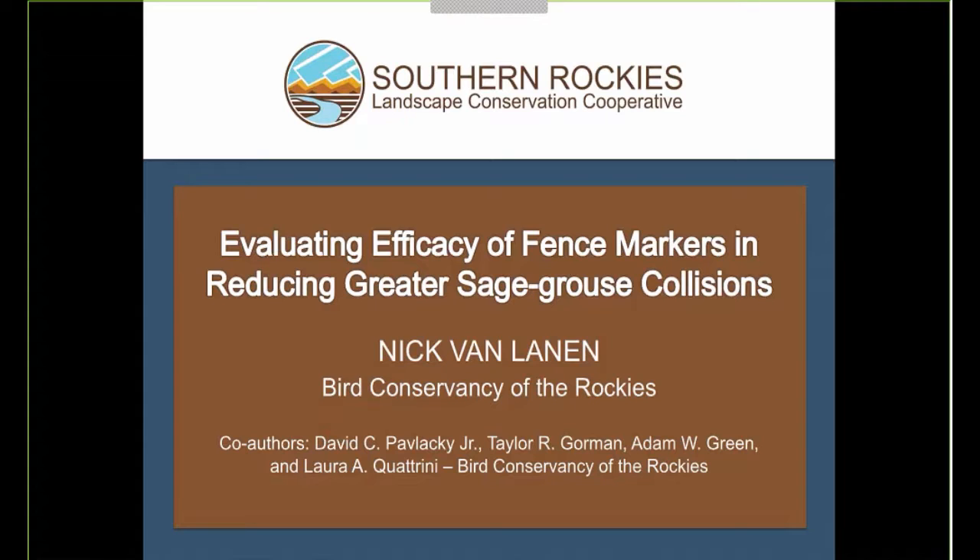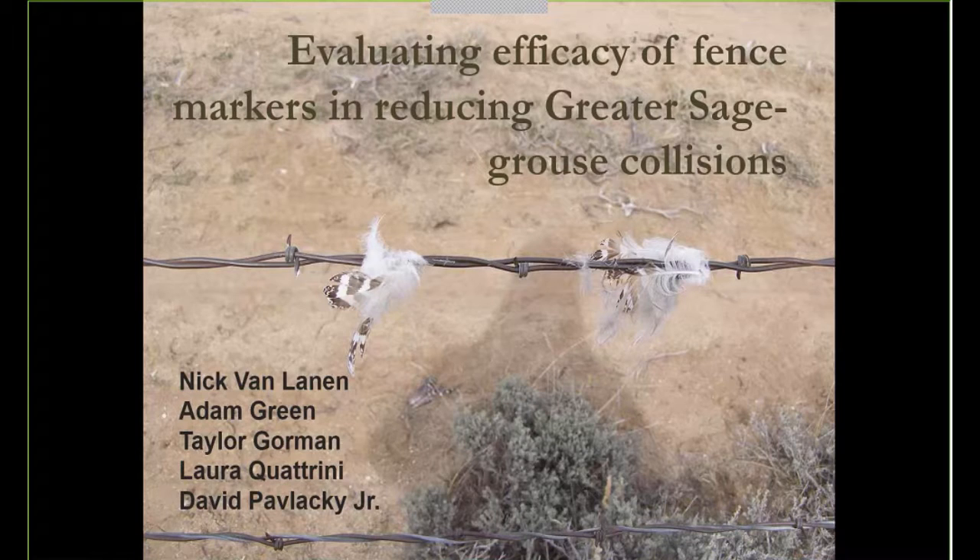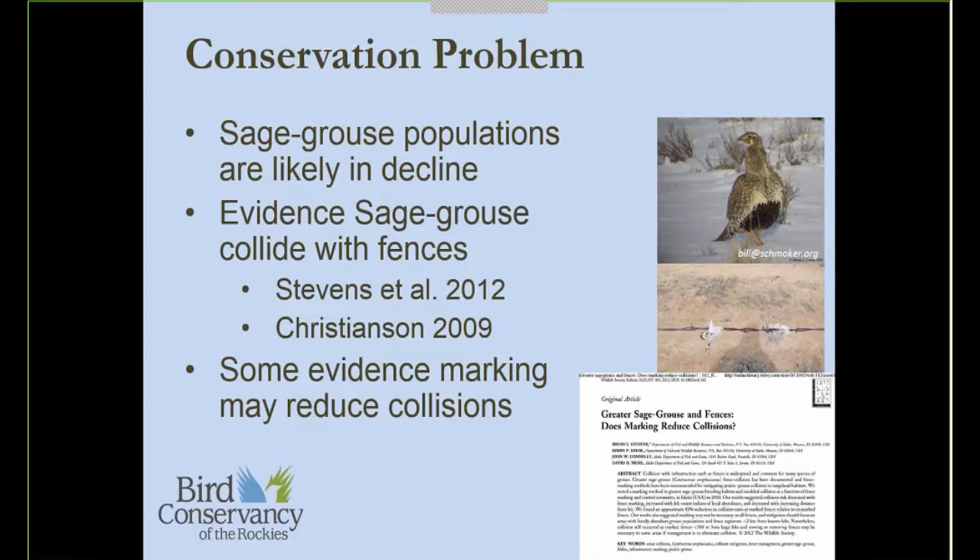I'm going to briefly highlight a bit of previous research — all of this was part of Brian Stevens' master's work. He looked at collisions of sage-grouse in one study area in southern Idaho and produced at least three or four papers from his master's work. The first paper looked at whether marking fences does, in fact, reduce collisions, and in that study they observed an 83 percent reduction in collisions when they marked fences.